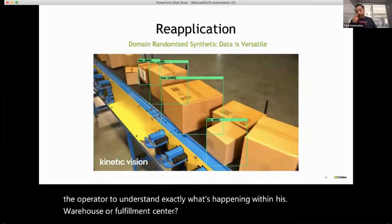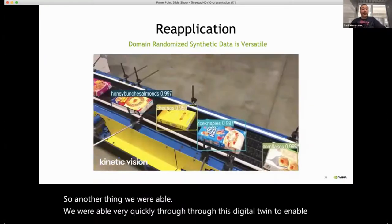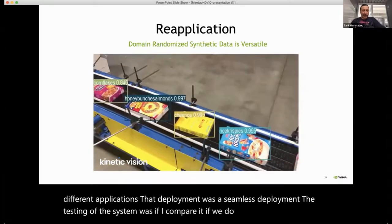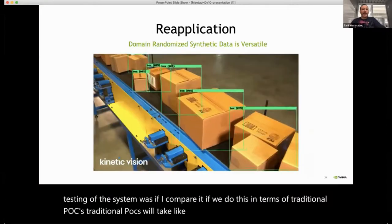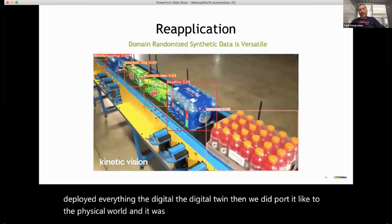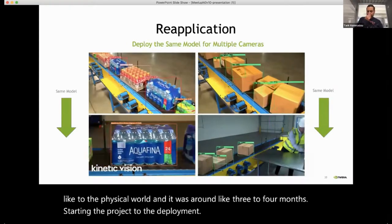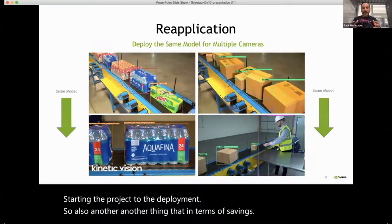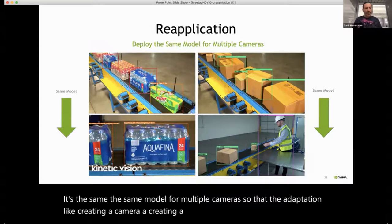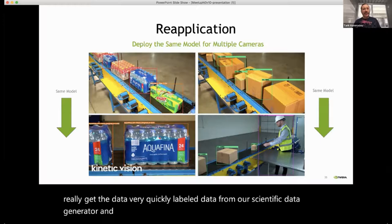We were able very quickly through this digital twin to enable different applications. The deployment was seamless — compared to traditional POCs that take three to six months, in this project we deployed everything in the digital twin and then ported it to the physical world in around three to four months from starting the project to deployment. Another saving: it's the same model for multiple cameras. Creating a virtual camera helped us get data very quickly from our synthetic data generator and move rapidly through testing, evaluation, and then deployment.